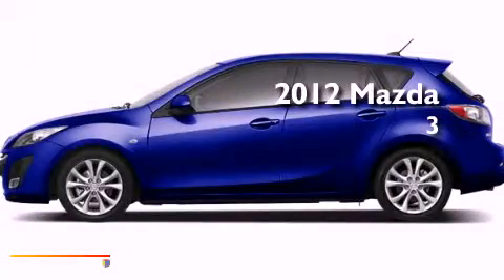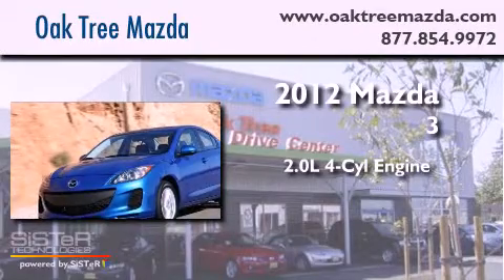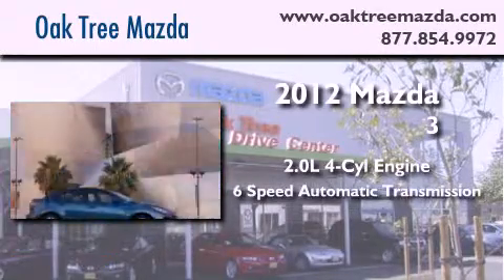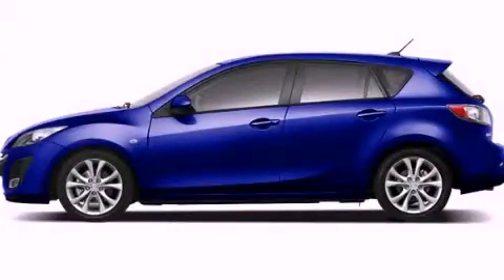This is a brand new 2012 Mazda 3. It has a 2.0 liter 4-cylinder engine and a 6-speed automatic transmission. This vehicle is sure to sell fast. Call and arrange your test drive today.